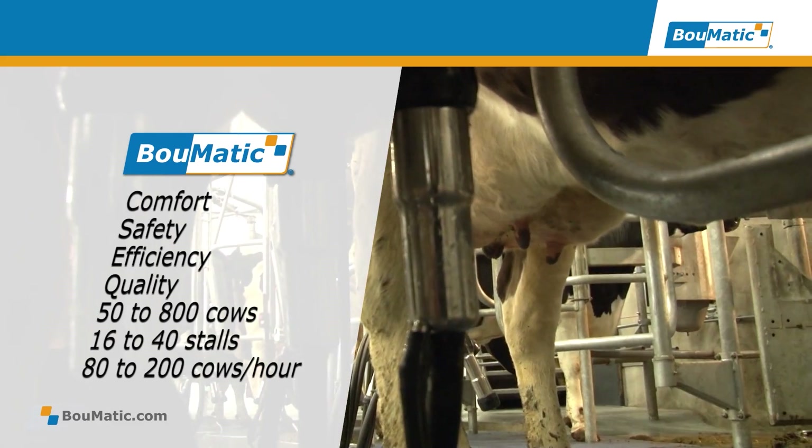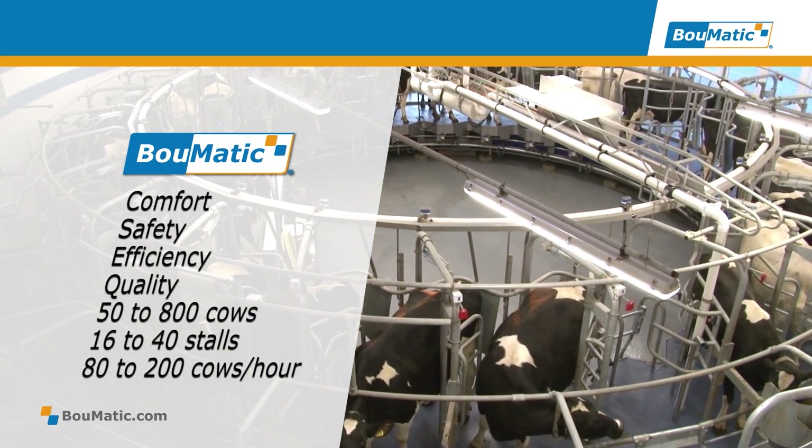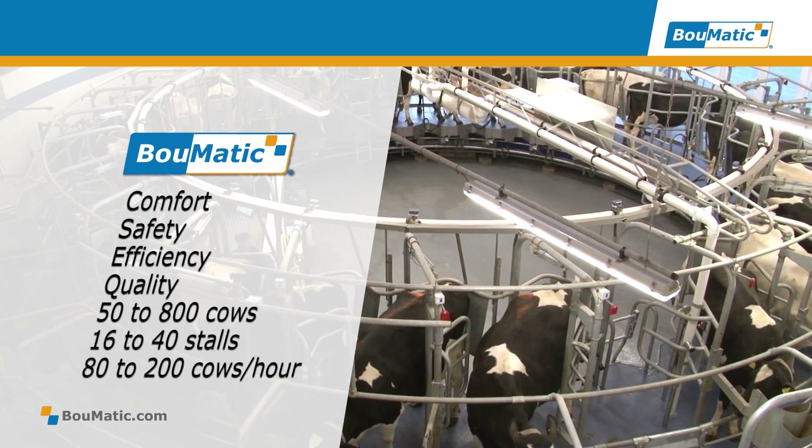Join us on a guided tour of the Expedia 360iX and you will see the unrivaled benefits of this complete milking solution.